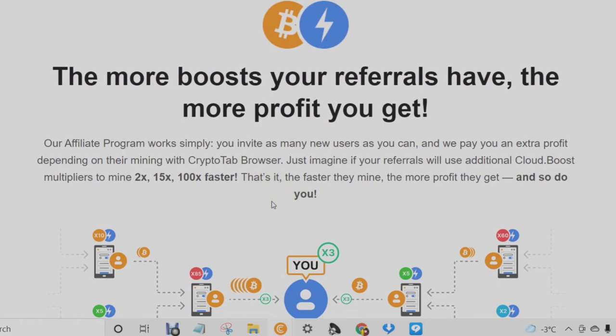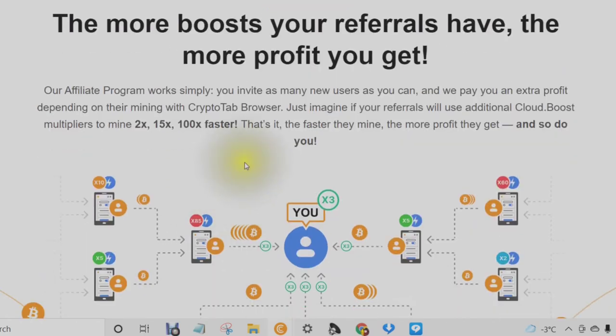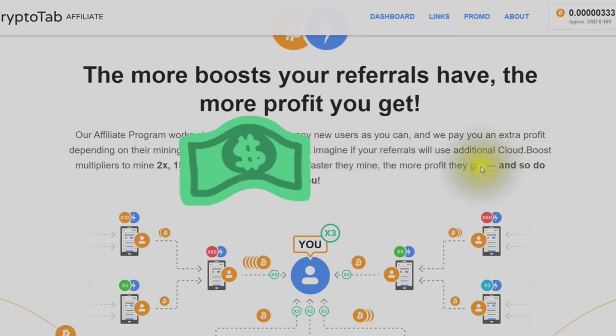The more boost your referrals have, the more profit you get. The affiliate program works simply — invite as many new users as you can, and get paid extra profit depending on their mining with the CryptoTab browser. Just imagine if your referrals use additional cloud boost multipliers to mine two times, fifteen times, or a hundred times faster. The faster they mine, the more profit they get, and so do you.